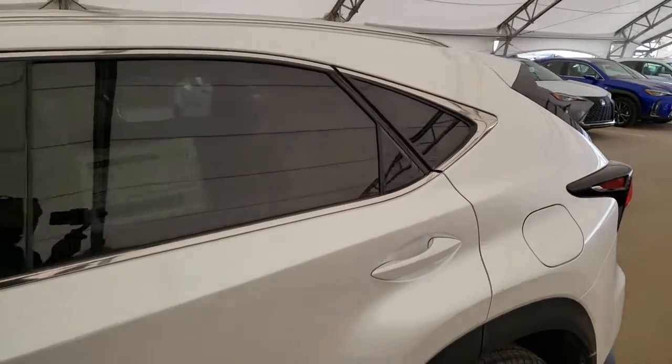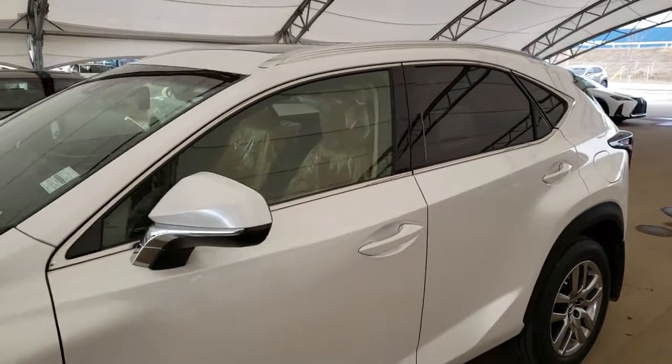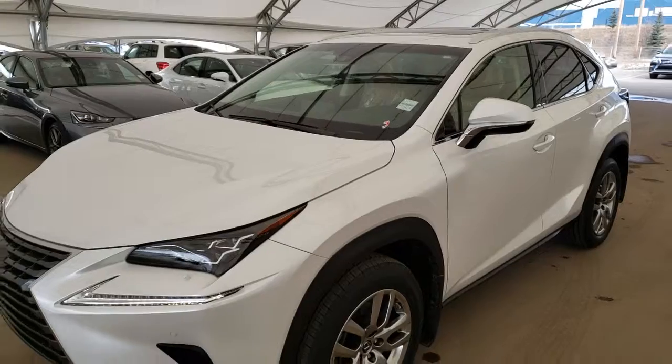To find out more about this vehicle, please visit us at lexusofroyaloak.com or call us to schedule a test drive at 403-296-9600.